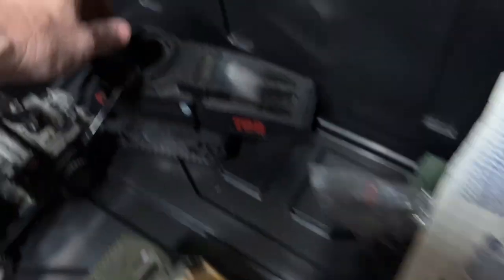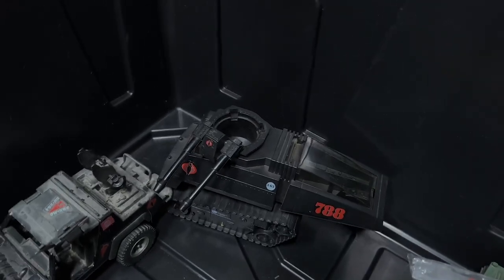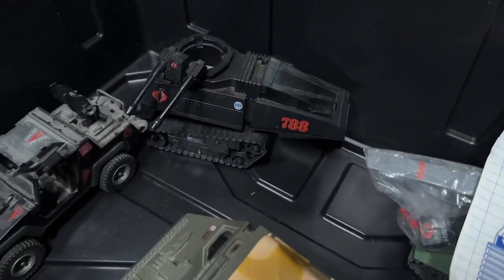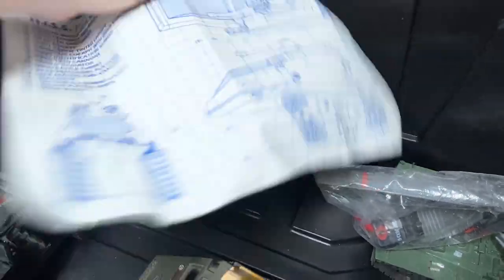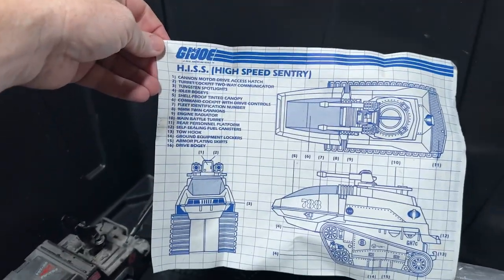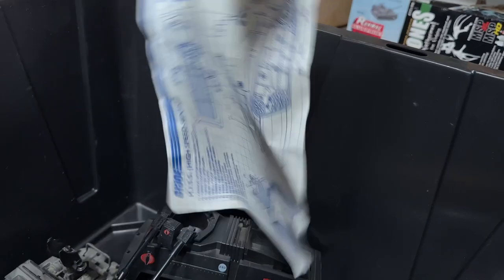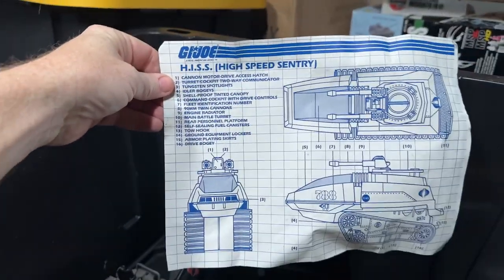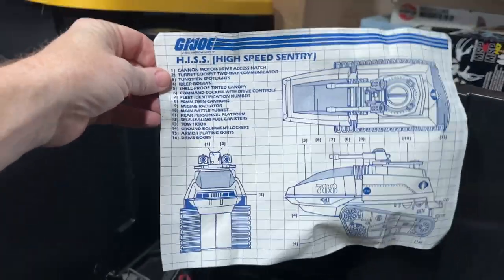So with this is the Hiss tank. The driver is the red figure we saw earlier — he had the silver emblem on his chest. All the vehicles would come with these blueprint cards that would basically give you all the rundown of your vehicle and if it required assembly, how to put it together. This is one of my favorite parts of the old series — I love the blueprints because it just added a little extra touch.